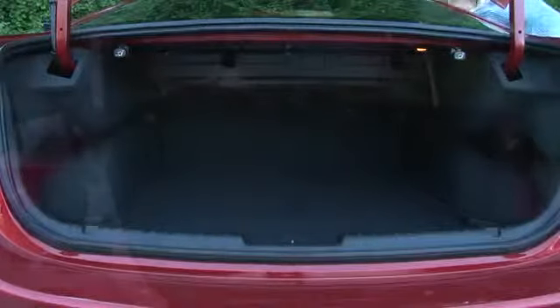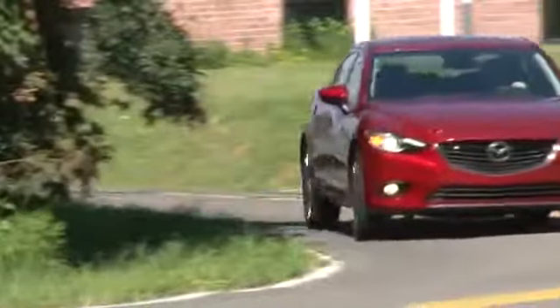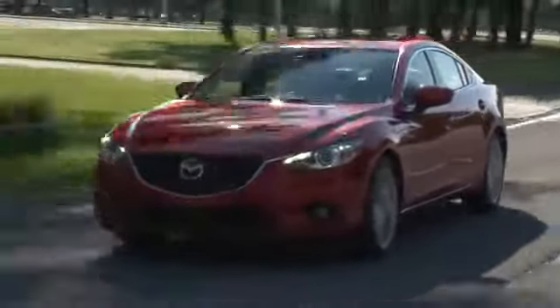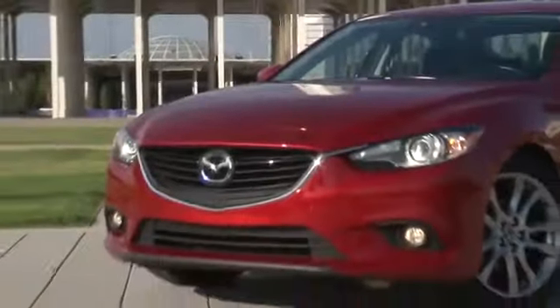But at 14.8 cubic feet, the trunk trends to the smaller side for the segment. It's also louder in here than I'm comfortable with at highway speeds. The car I would equate most to the Mazda 6 is the Ford Fusion, in that they drive similarly and skew sportier. But even the handsome Fusion would have trouble stealing attention away from this brilliant design — it turned heads all week.